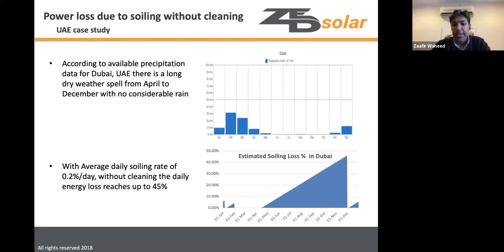Looking at the period from May to December until the next rainfall, without cleaning you would accumulate a 45% soiling loss in Dubai. This clearly illustrates how critical regular cleaning is in such environments.